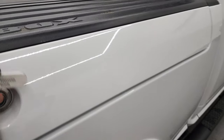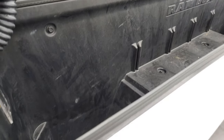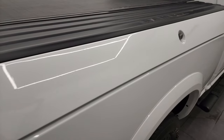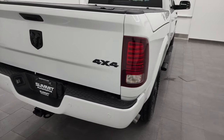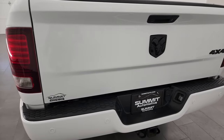This one has the RAM box on it as well, which is a nice feature. You can put a bunch of stuff in there, it locks, and it has drain holes so you can put ice in here — it's like having a cooler wherever you go. It's a really nice feature. I know a lot of people who get the RAM box rarely go back — they like it a lot.